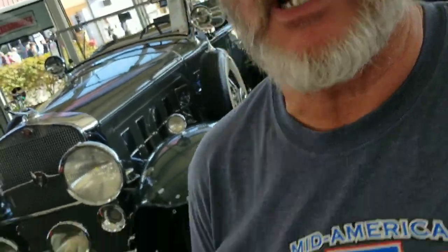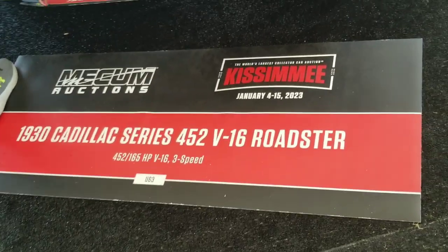Hey everybody, Dave here from WAGS Automotive. Anybody like the 1920s and 1930s cars? Check it out — 1930 Cadillac Series 452 V16 Roadster.